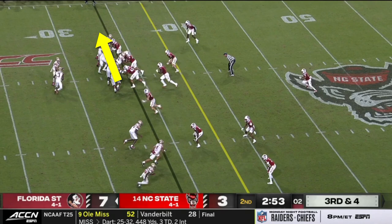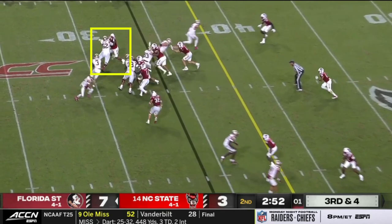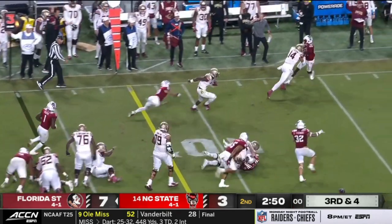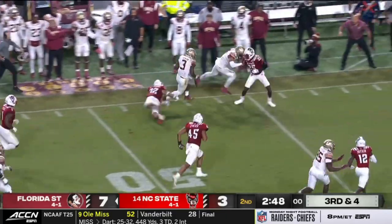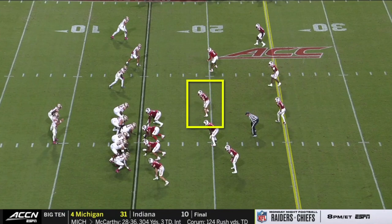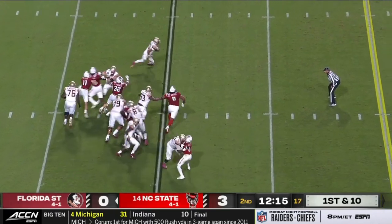What's nice about outside zone is that it's a play that's meant to go horizontal, so they can use the defensive lineman's movement against them. If they want to go upfield, then you can just ride them upfield, which opens up cutback lanes. They also read the backside. NC State was insistent on shutting down the run, which meant that these linebackers played very aggressively towards their gap. Here, JT sees this inward action and pulls it to get a big gain.